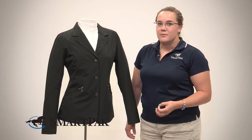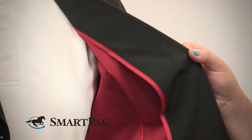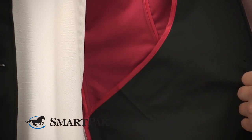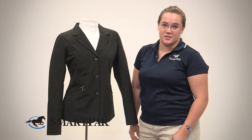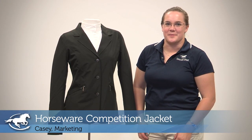I found that this ran a little bit tight, so you might want to consider going up a size. One of the good things about this jacket at a show is that it does clean pretty easily on short notice — it tends to brush off hair and dirt. It's also machine washable; you just don't want to dry it. I'm Casey, and the Horseware Competition Jacket is my pick of the month.